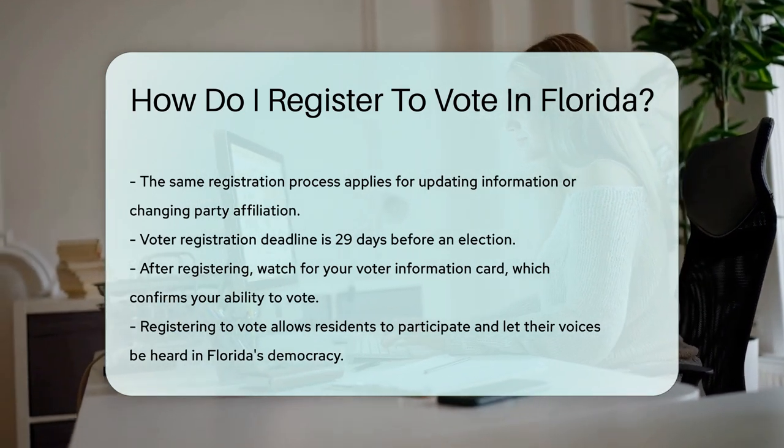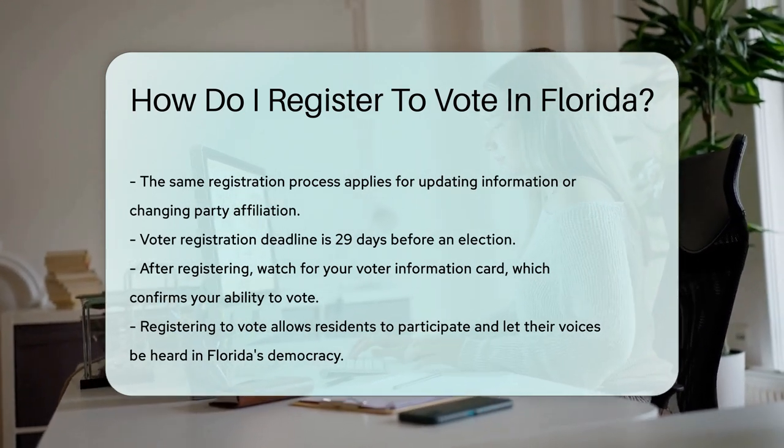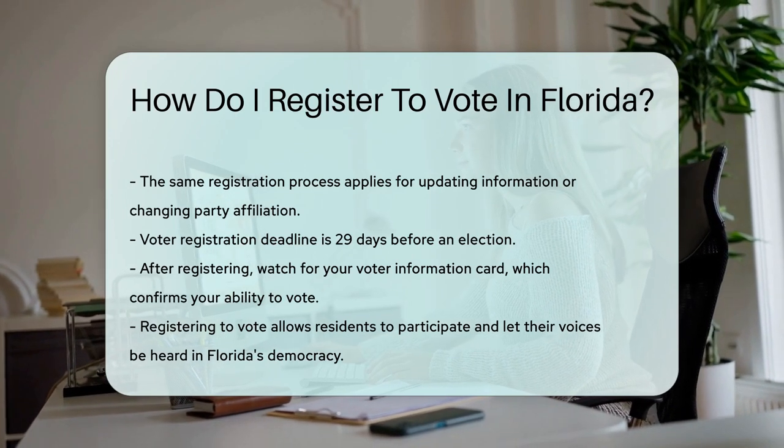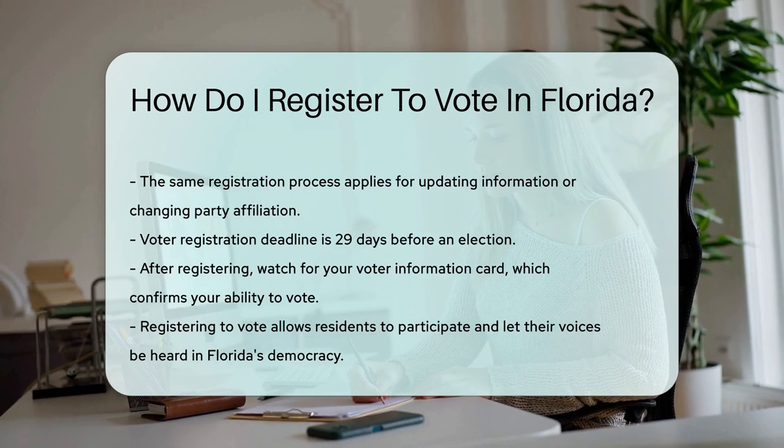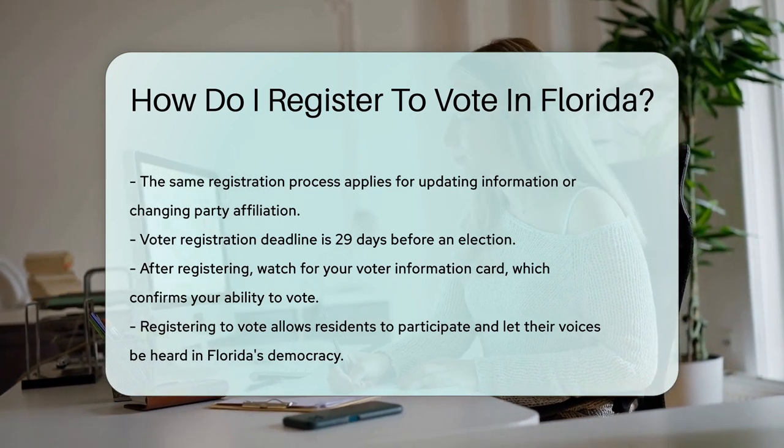After you register, keep an eye out for your voter information card. It's like getting a backstage pass to democracy. Ready to make your voice heard under the Florida sun? Register and let your vote shine bright.